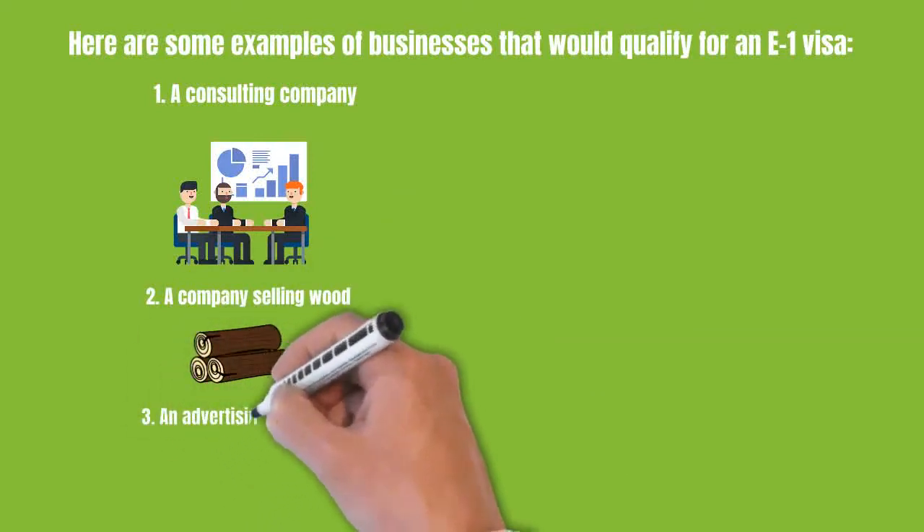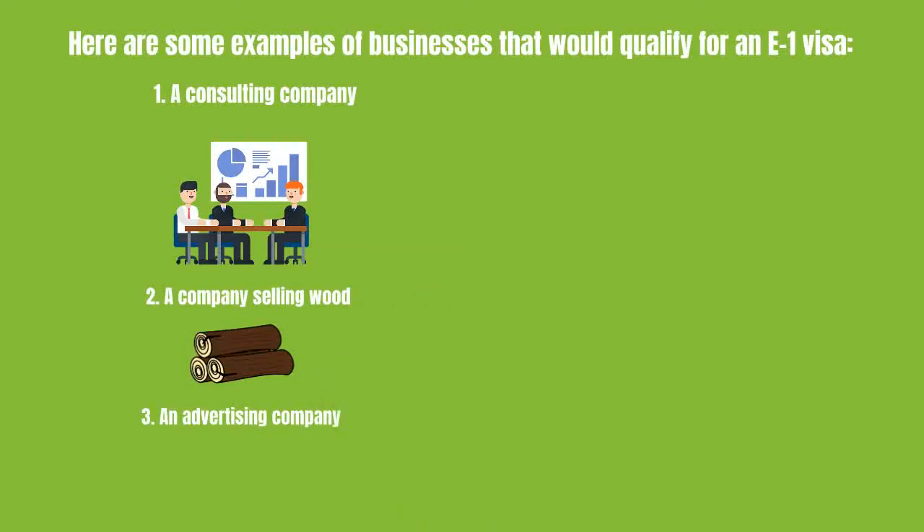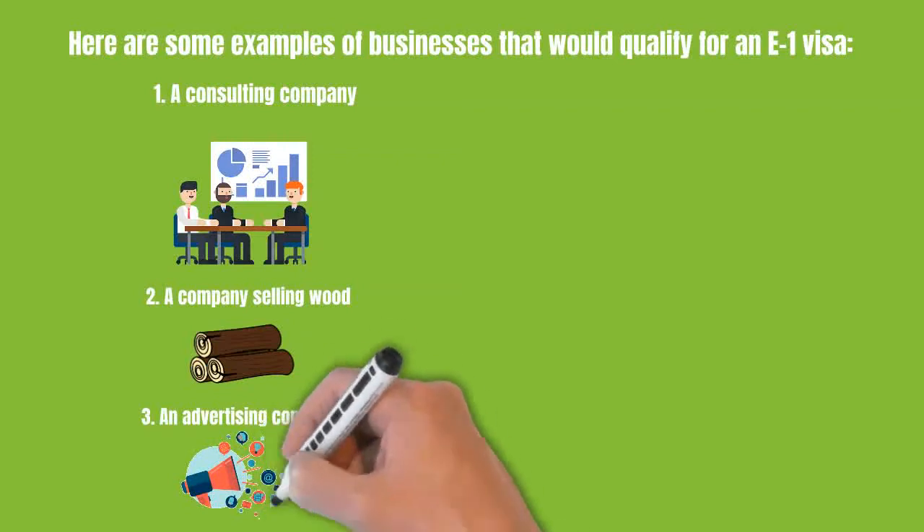Third, an advertising company. For example, you have an advertising company in the U.S., and the company is providing advertising services to clients in your home country.